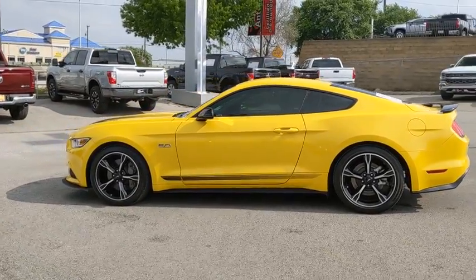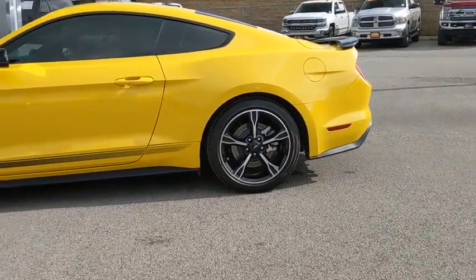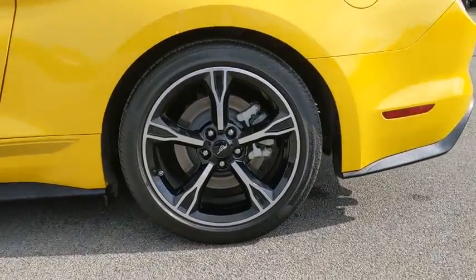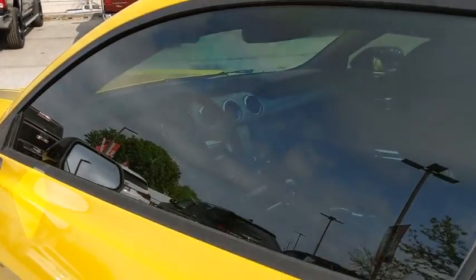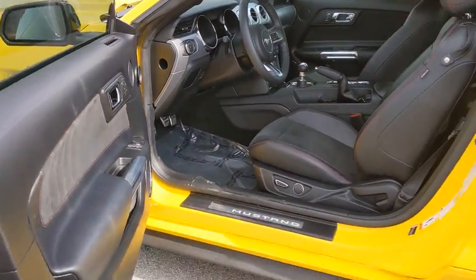Cruise control, four-wheel disc brakes, AM FM stereo with CD player, universal garage door opener, security system, trip computer, power windows, electronic stability control, compass, rear window defroster, heated front seat.